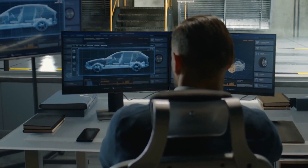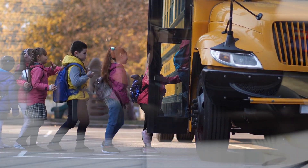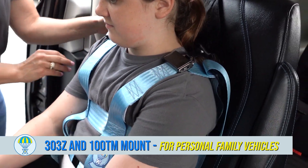Together, they have been dynamically crash tested and meet or exceed all NHTSA safety requirements, giving you the peace of mind that your passenger's safety is in good hands. The 303Z and 100TM are the smart choice for safe transportation.